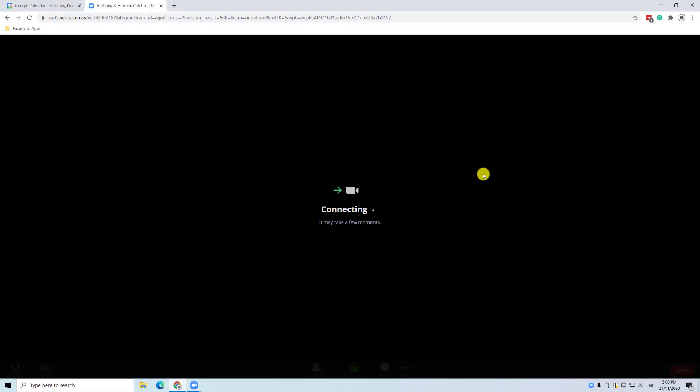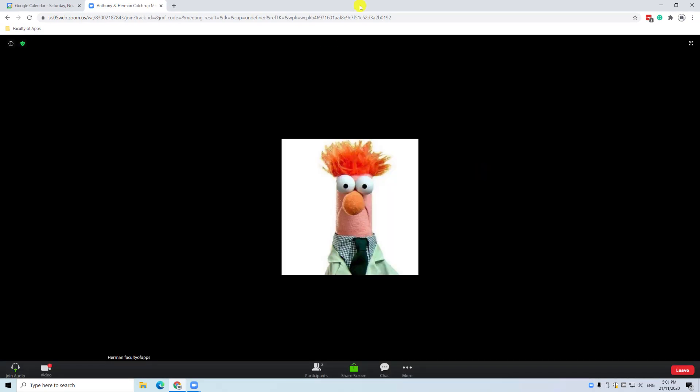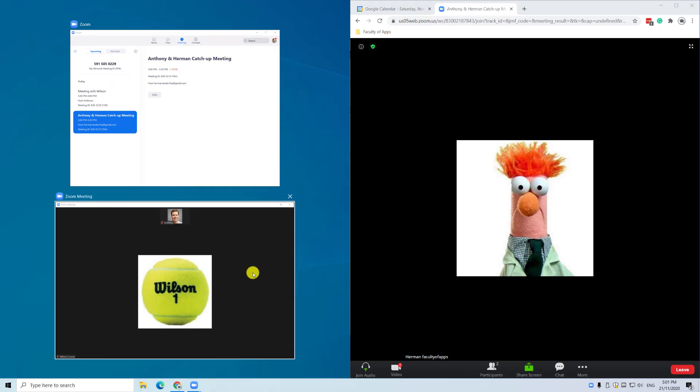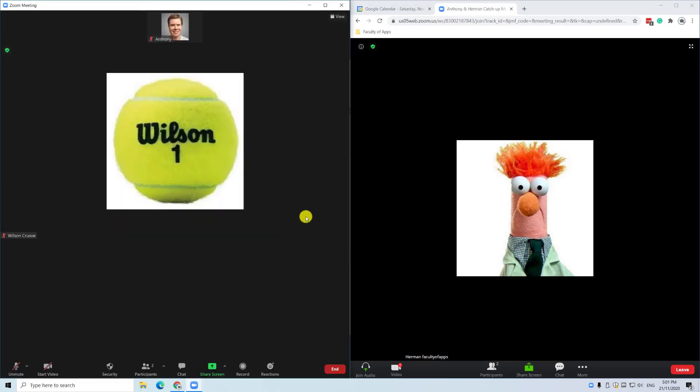By choosing this option, I can be in both meetings simultaneously — one using the Zoom desktop app and the other in a browser tab. However, as I already mentioned, using this method will result in the audio from both meetings coming through my computer speakers, which will be very confusing.